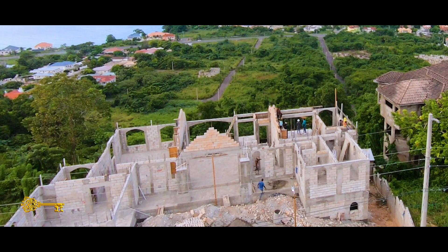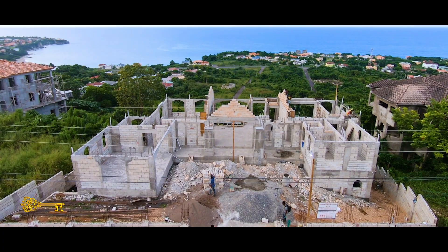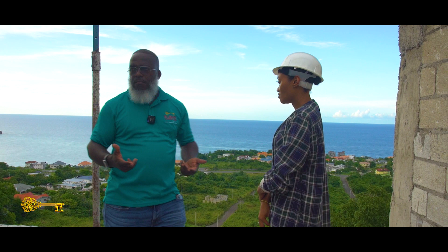Progress is definitely happening. It's a very challenging project, but you can see we're past the worst of it. We're actually now working on the belting for the main level so we can go ahead and pick up the wall piece and put the roof on. That's really what we're focusing on right now.